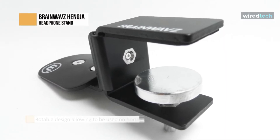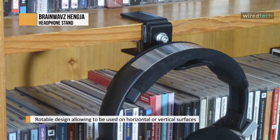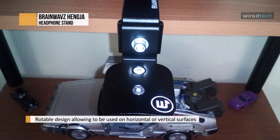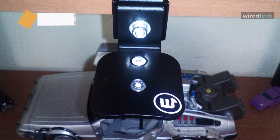With the included tool, it's easy to adjust the Hinja for use on horizontal surfaces like shelves or desks, perfect for the home or work environments. The Hinja is built to last and constructed from tough aluminum with all metal parts, designed to look good and perform better.